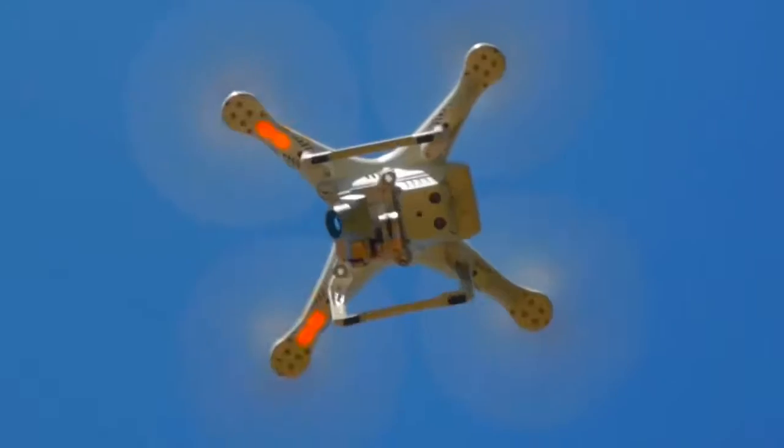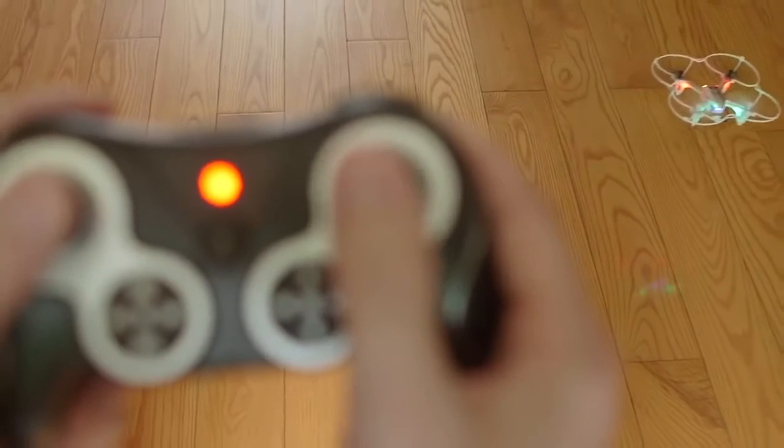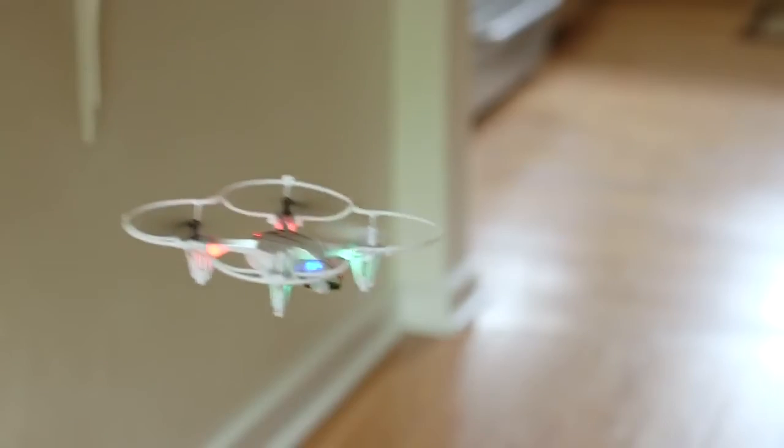If you've ever flown a drone, you know how great it feels. You pull the levers and suddenly you're flying your own tiny plane. It's exciting!